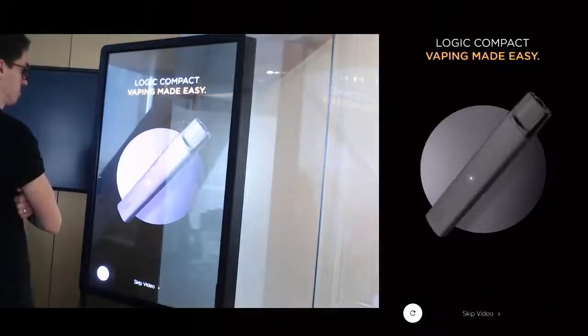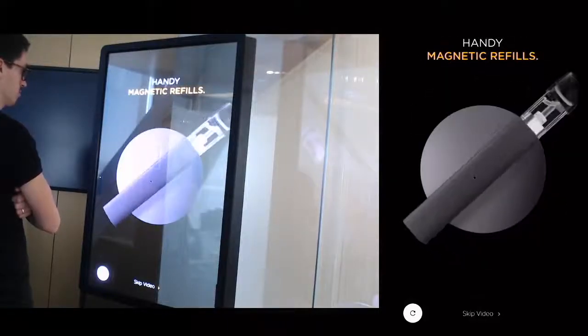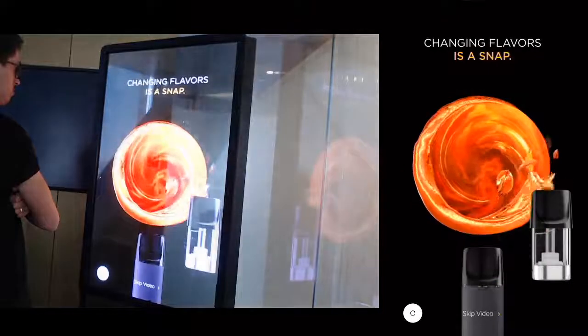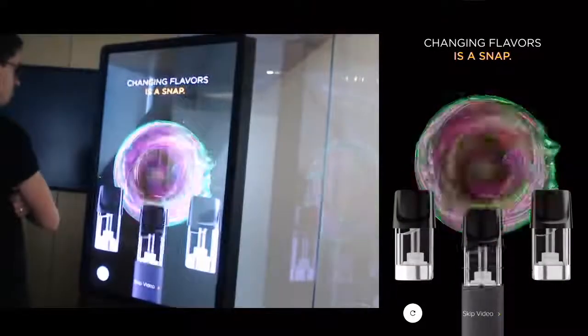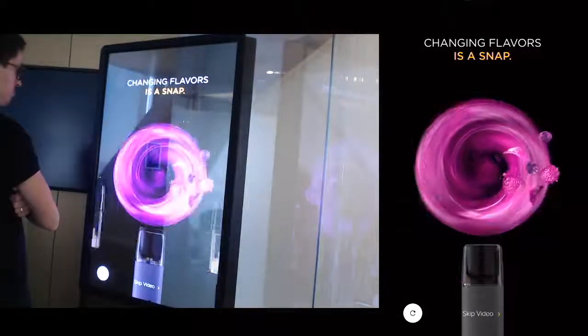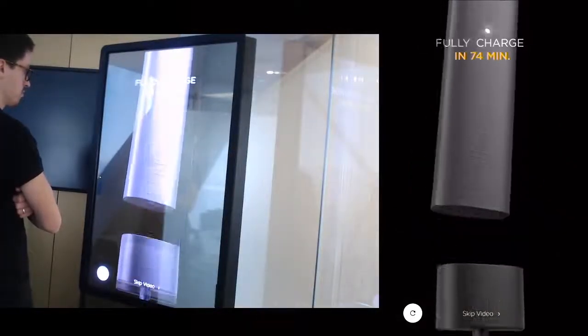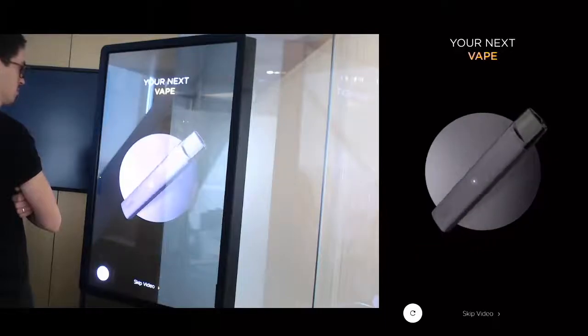Logic Compact is exciting your vaping experience with a stunning and elegant design. Small magnetic e-liquid pods give big flavor — you can choose from tobacco or berry. Logic Compact charges in 74 minutes using a magnetic USB. Your next vape is one click away.